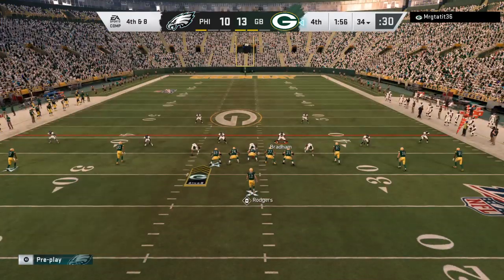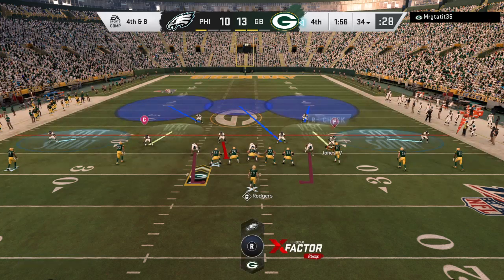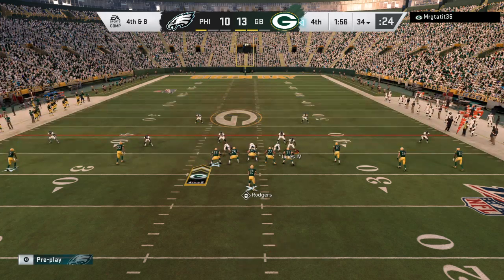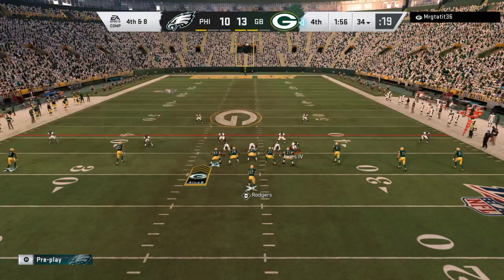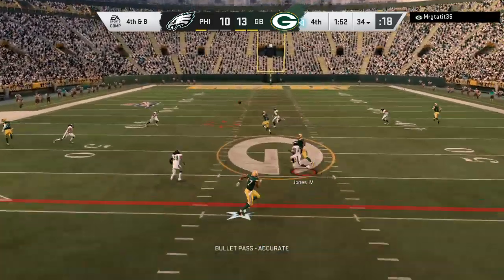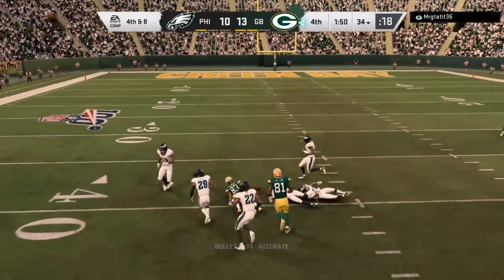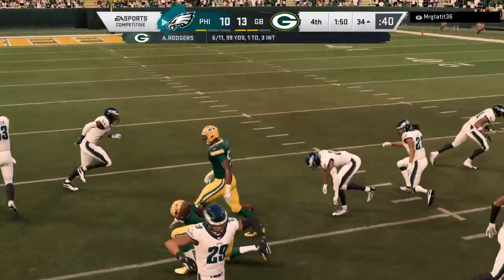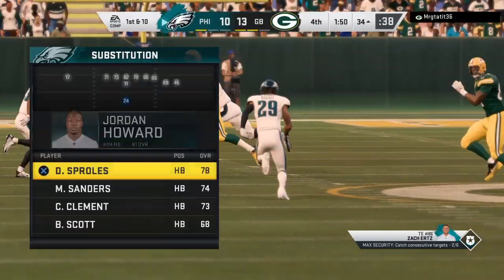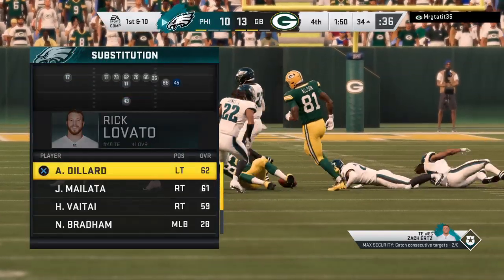And here's a big one now. Trying to hold this lead, they're going to go for it here on fourth down. Rodgers going to go on fourth down — and no, it's incomplete. Boy, it looked like he had it and dropped it. And the Eagles are going to take over in great field position.